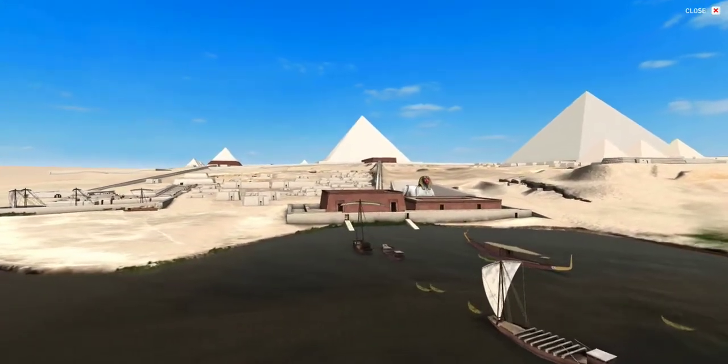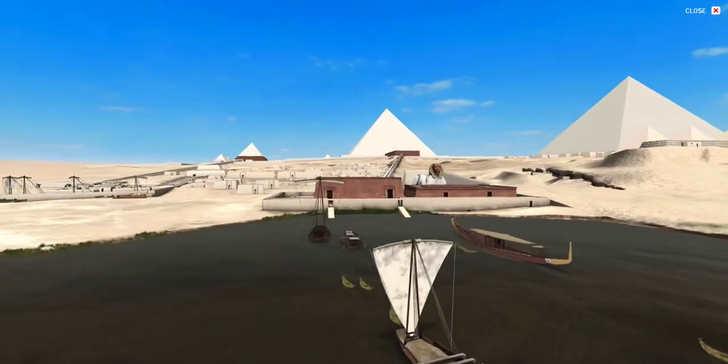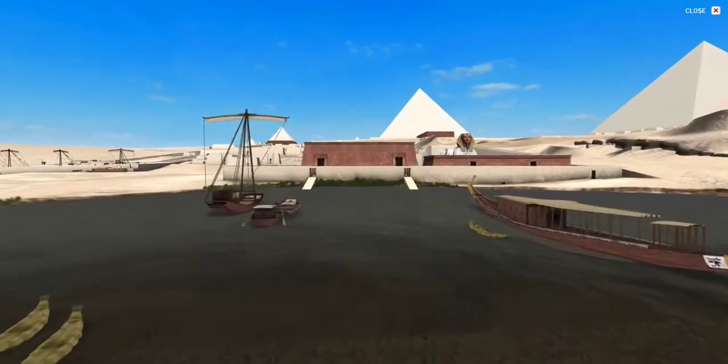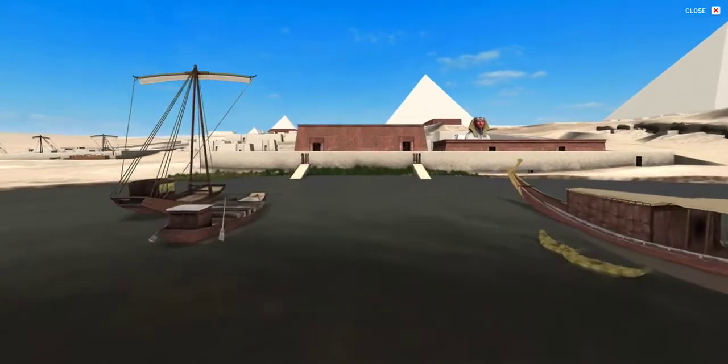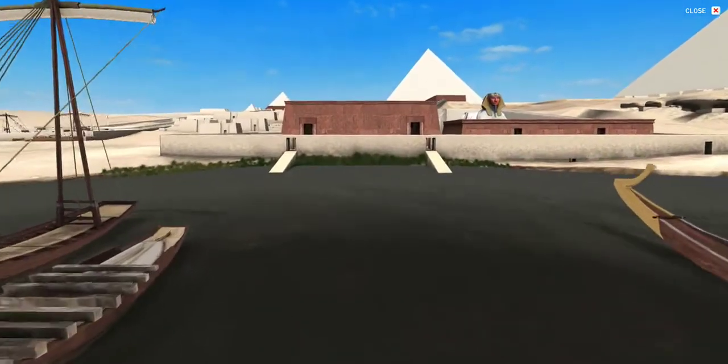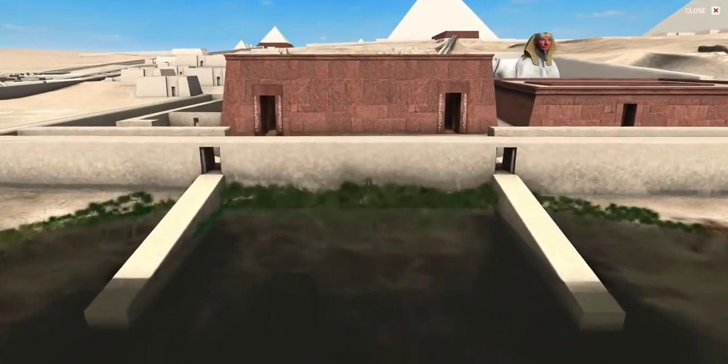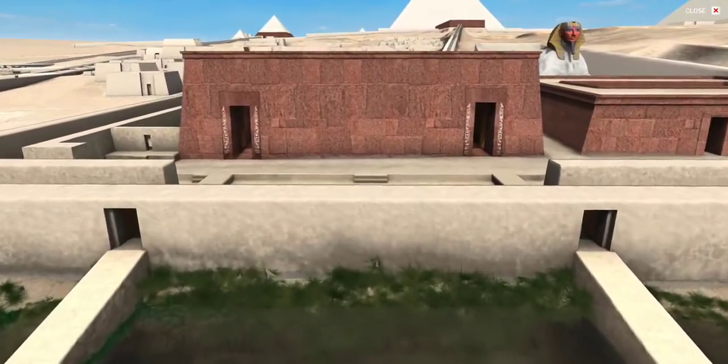Built of gigantic limestone blocks that were cased with red granite from Aswan, the temple looked eastwards to the harbor connection. It was connected by two ramps leading from the water westwards to the two temple entrances. Two tunnels are cut under these ramps on a north-south axis.